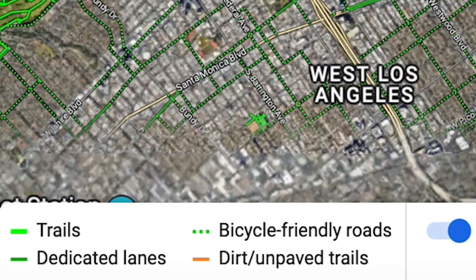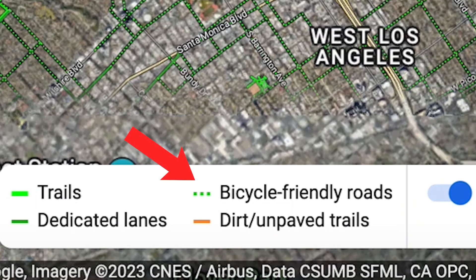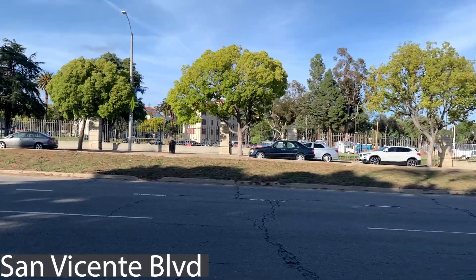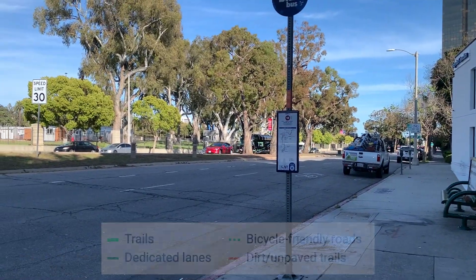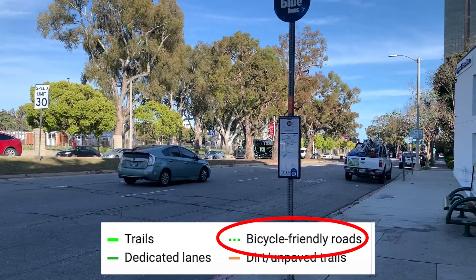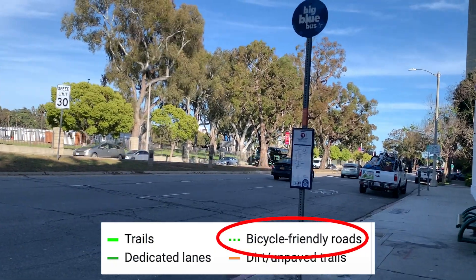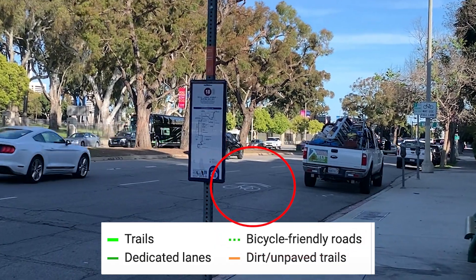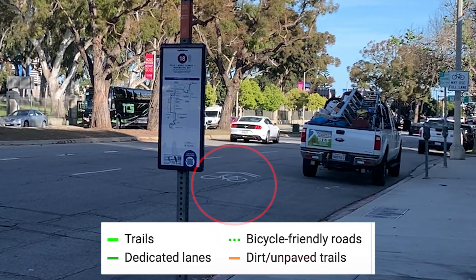The legend labels all bicycle-friendly roads as a dotted green line, but this label is often given on roads that don't deserve it at all. For example, let's look at San Vicente over in West LA. Google is calling this a bicycle-friendly road despite it being a very high-traffic thoroughfare with almost no bike infrastructure. There's a little sharrow telling you this is where they want you to ride your bike, but if you ride here you'll get hit eventually.